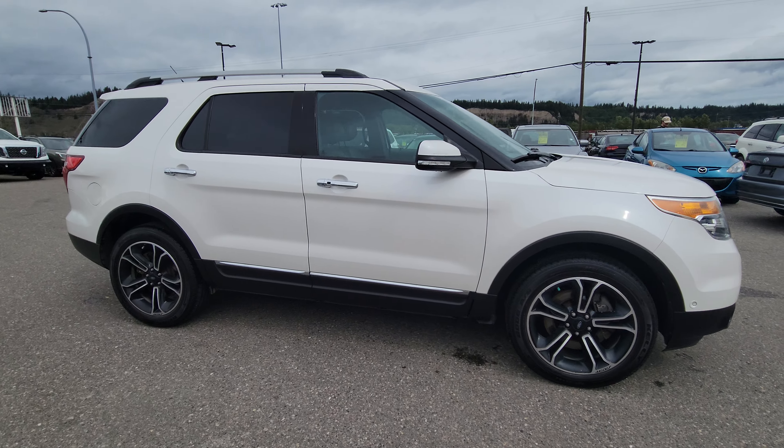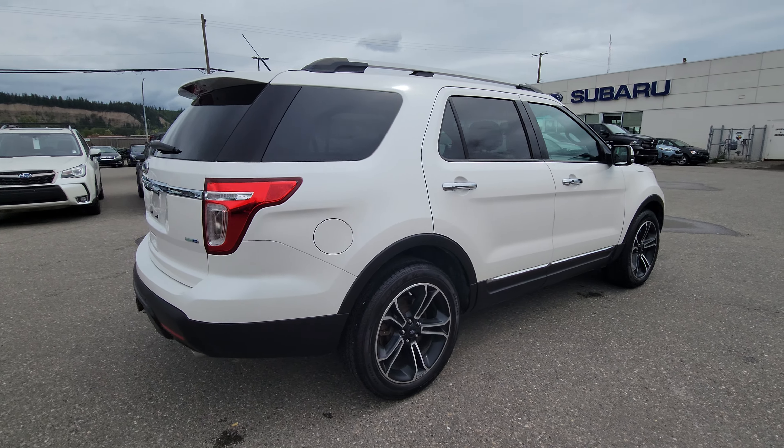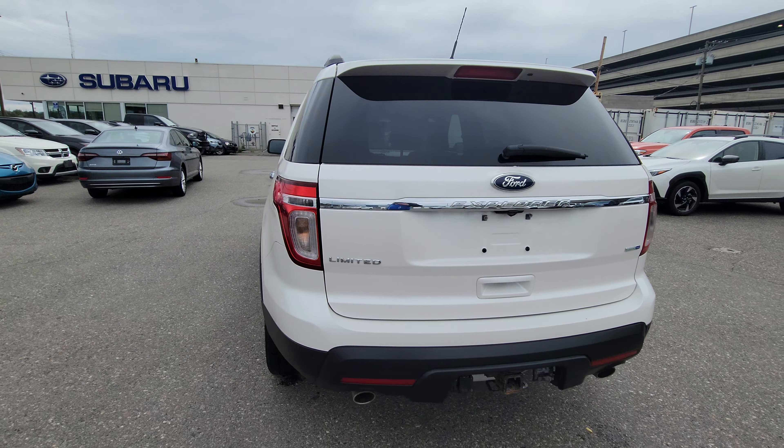Today we're taking a look at the 2015 Ford Explorer Limited, a very well-equipped Explorer. It's powered by a 3.5 liter V6, so you have plenty of power for passing and hauling all of your passengers and their associated cargo. Currently sitting at 160,000 kilometers, and you can find this Ford Explorer down here at the corner of 1st and Victoria, Subaru Prince George.